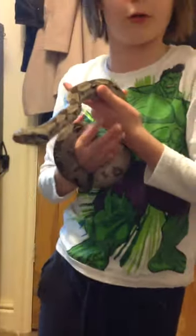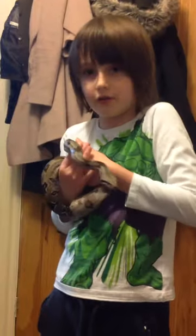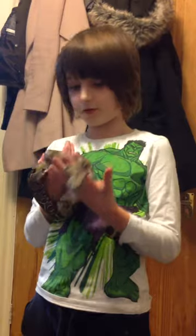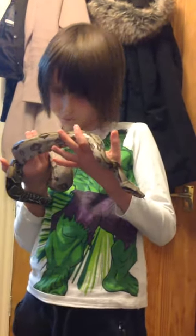It almost looks like a rainbow boa in some parts, because sometimes you can see a bit of rainbow on her scales right there.